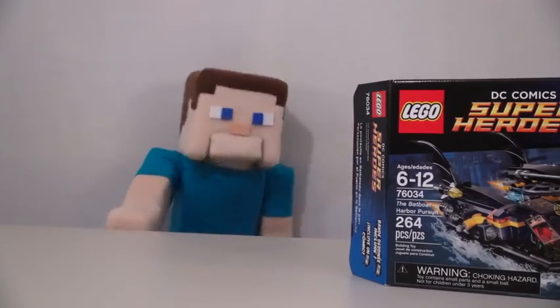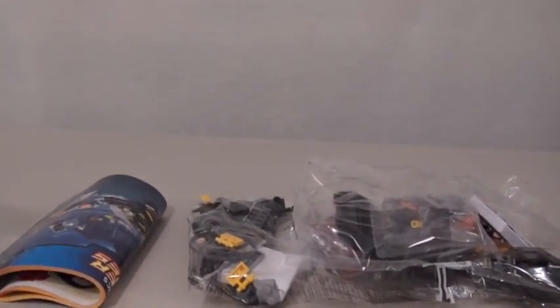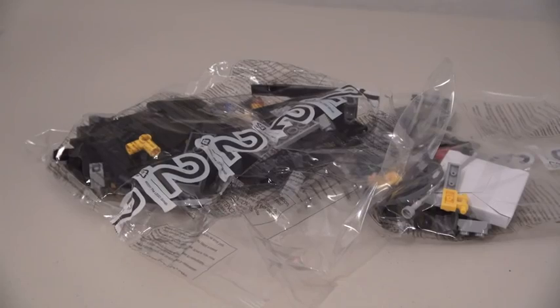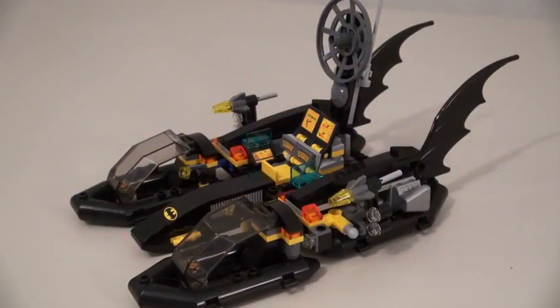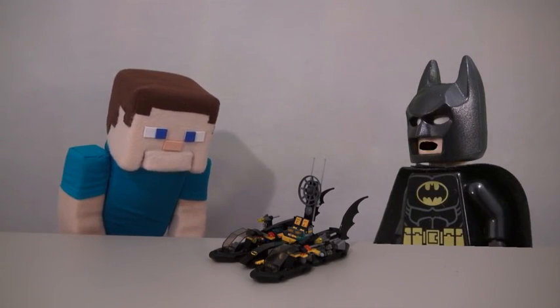Let's just open this package up and check it out! Let's unpack this — ooh, there's a lot of pieces here! Time to build this Bat Boat through the magic of television! Ta-da! Wow, that was some pretty fast building!